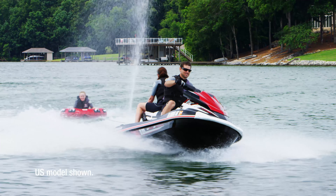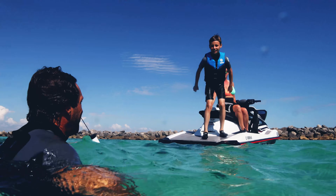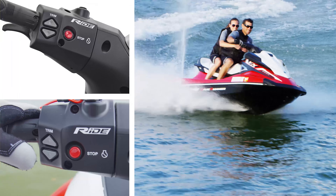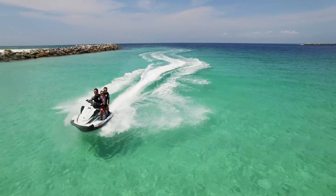Utilizing technology and design from our line of luxury wave runners, the mid-range VX series is perfect for families who want to upgrade their experience.